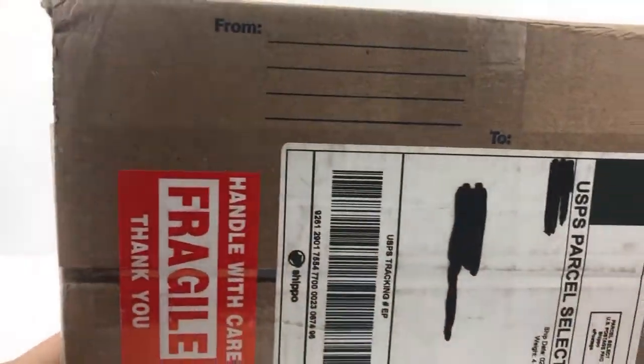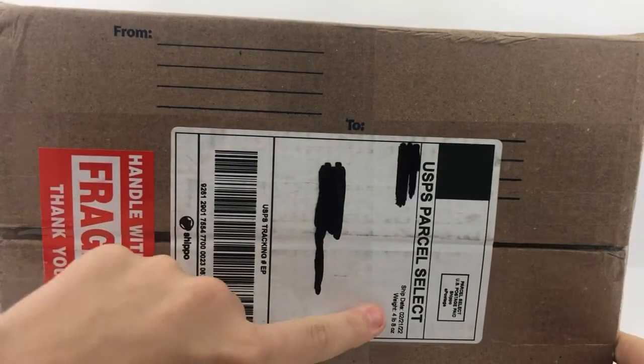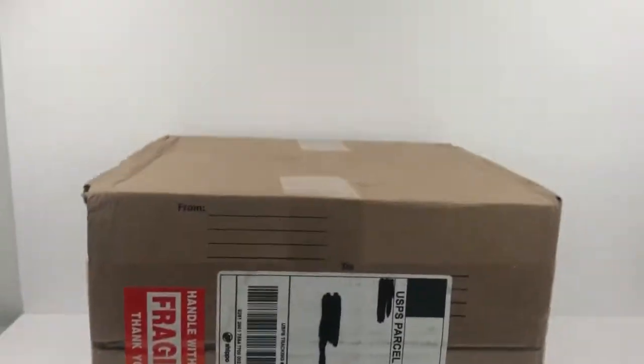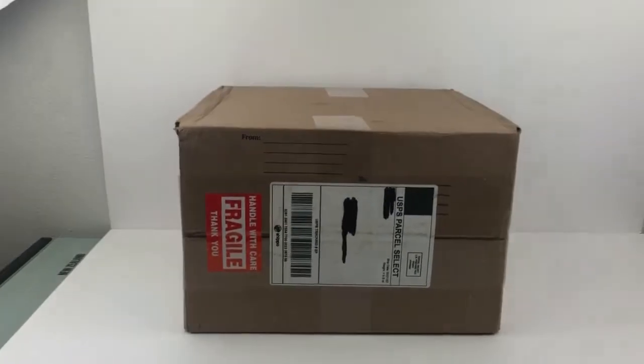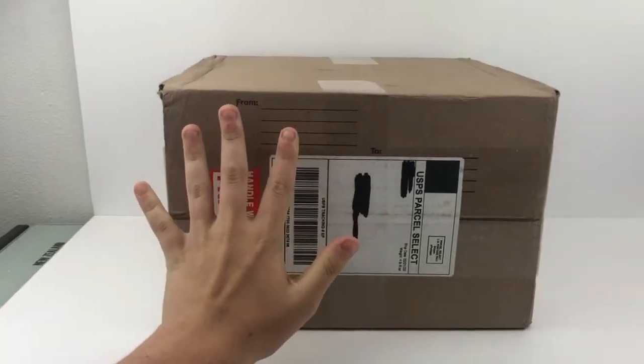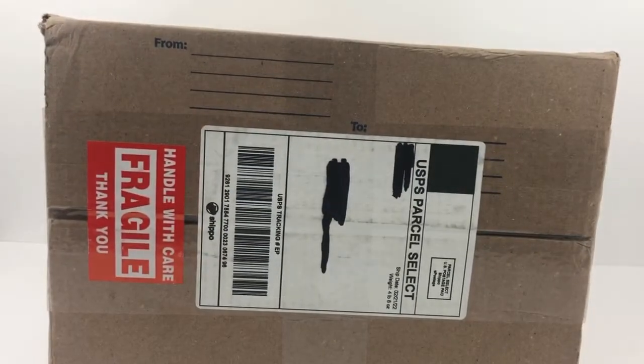Hey, what's going on guys, welcome back to another video. Today we have another eBay purchase — this might be the biggest eBay purchase I have so far in this series. I think we're on number 21. We'll get the box in here; it's a very big and tall box, four pounds eight ounces. I'll hold my hand up to it so you can see the size.